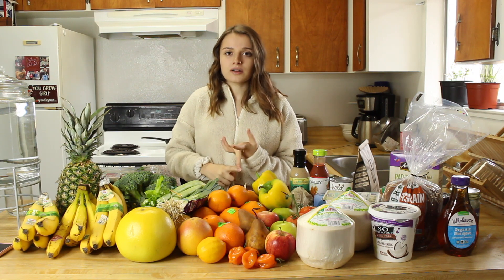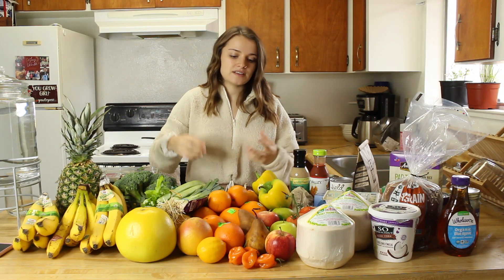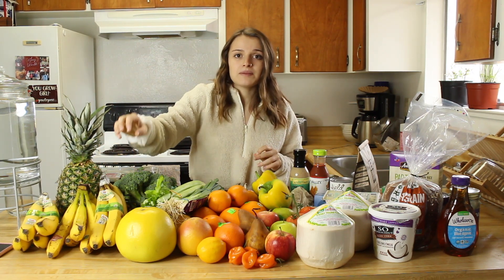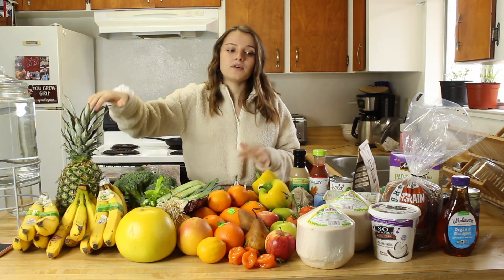In the summer months I'll eat a lot of watermelon and berries, but since it's winter, citrus is in season, apples are in season, pears are in season — so that's what I'm sticking to. I always buy lots of bananas, freeze them, and use them for smoothies and banana ice cream. They're really a staple in our house. We also always have pineapple to juice.